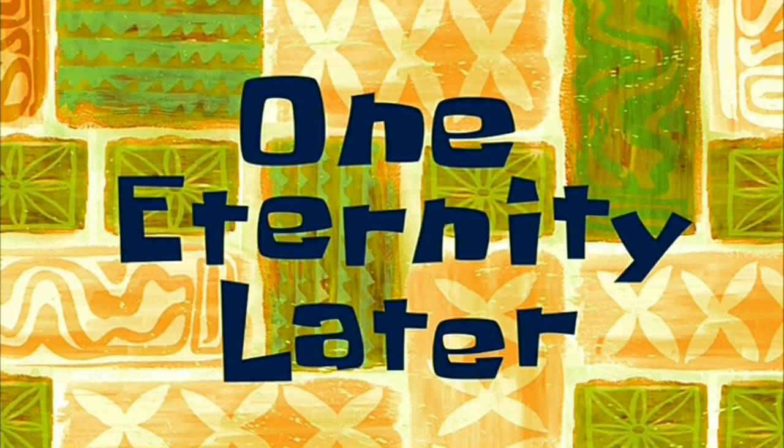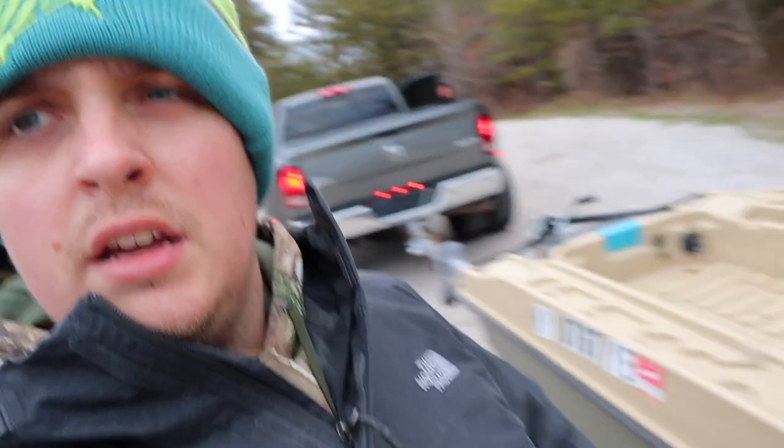I don't care how small it is, I just want to catch some. Well guys, we got the boat loaded up. It's just been rough out there — crappie fishing was definitely a no-go. So I guess we'll catch you guys on a different day.